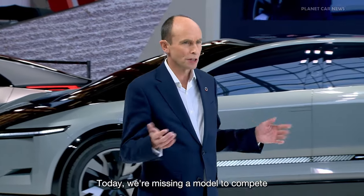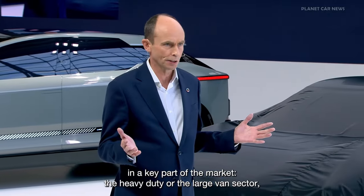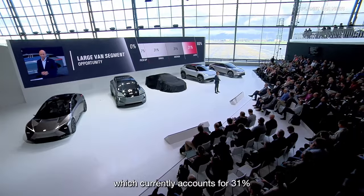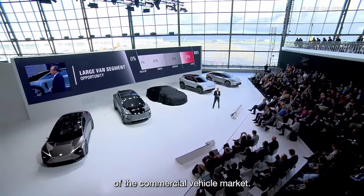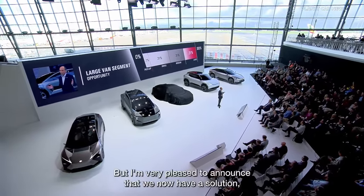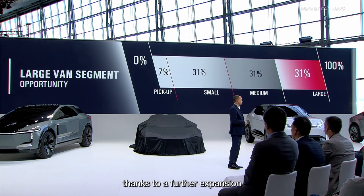Today, we're missing a model to compete in a key part of the market — the heavy-duty or the large van sector, which currently accounts for 31% of the commercial vehicle market. But I'm very pleased to announce that we now have a solution, thanks to a further expansion of our partnership with Stellantis.